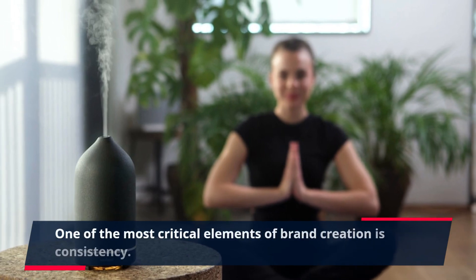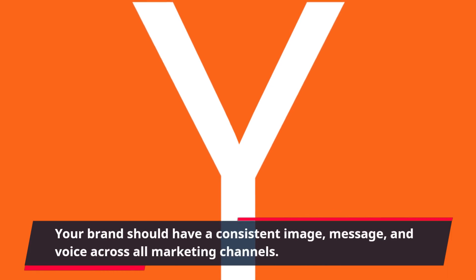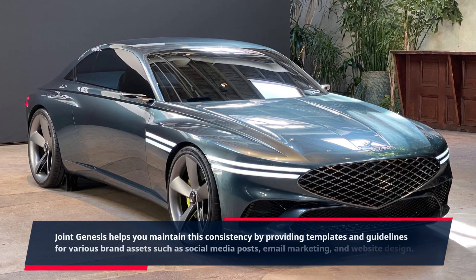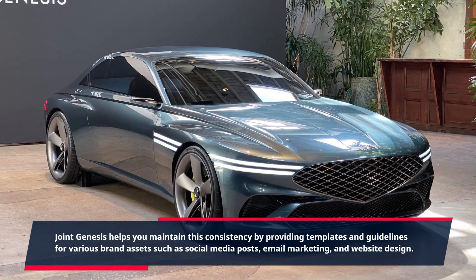One of the most critical elements of brand creation is consistency. Your brand should have a consistent image, message, and voice across all marketing channels. Joint Genesis helps you maintain this consistency by providing templates and guidelines for various brand assets such as social media posts, email marketing, and website design.